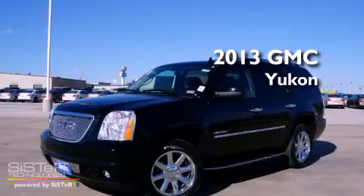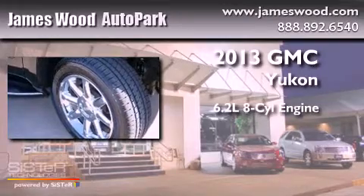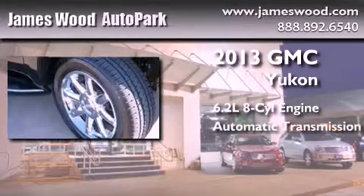This is a brand new 2013 GMC Yukon. It has a 6.2 liter 8-cylinder engine and an automatic transmission.